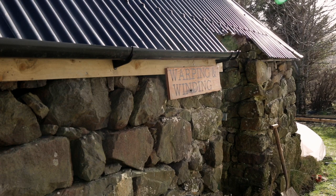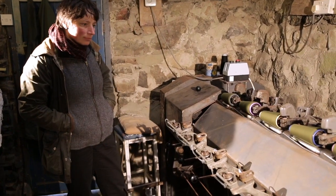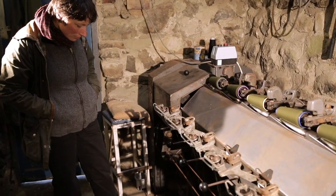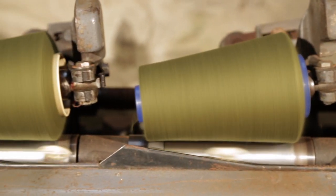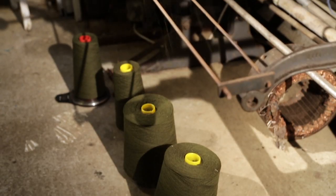I love working with wool. I think it's a great natural fibre and it has so many qualities that you can't get from any other material or artificial fibres.